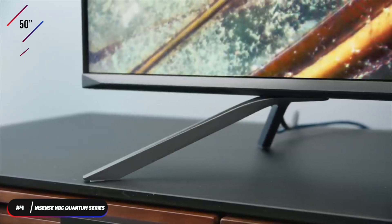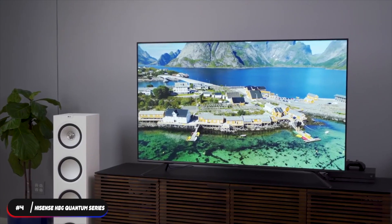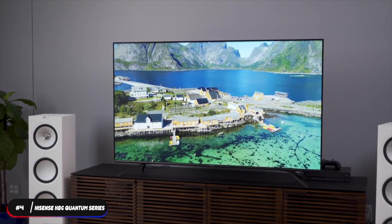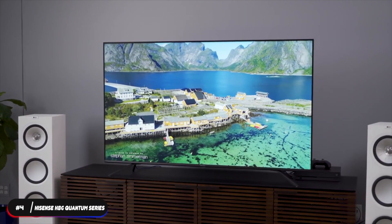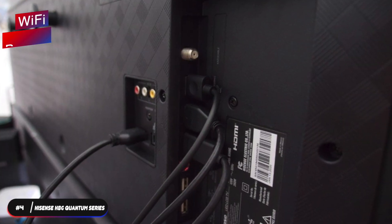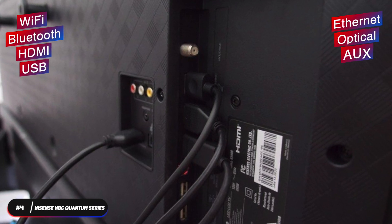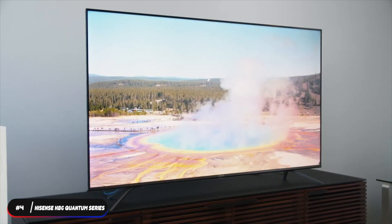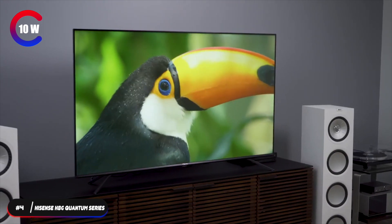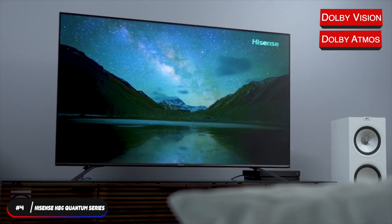It's powered by Hisense's proprietary Hi-View Engine that will intuitively boost performance and picture quality. The TV comes in four sizes — 50-inch, 55-inch, 65-inch, and 75-inch — and weighs 28.2, 32.4, 43, and 63.5 pounds respectively. The TVs use a VESA 300x200 mounting pattern. The TV supports Wi-Fi and Bluetooth, has four HDMI, two USB, Ethernet, optical, auxiliary, composite, and tuner ports. It also supports ARC and has two 10-watt speakers with Dolby Audio technology.